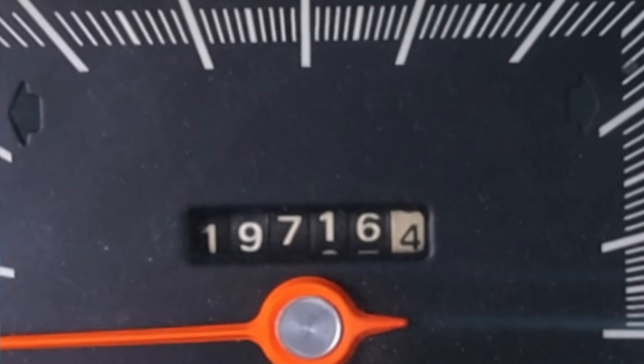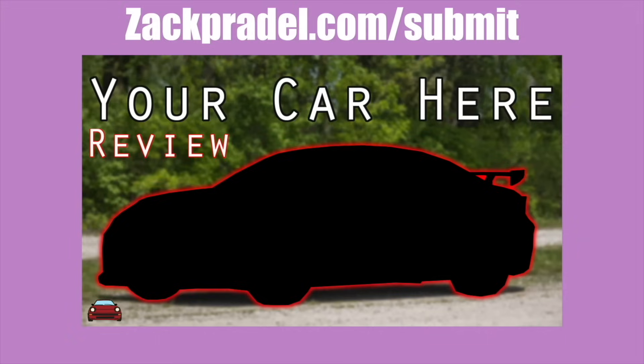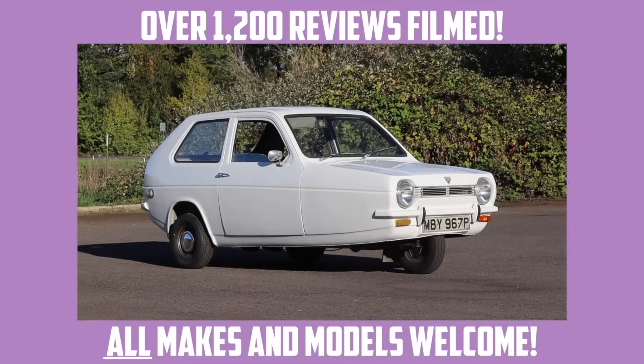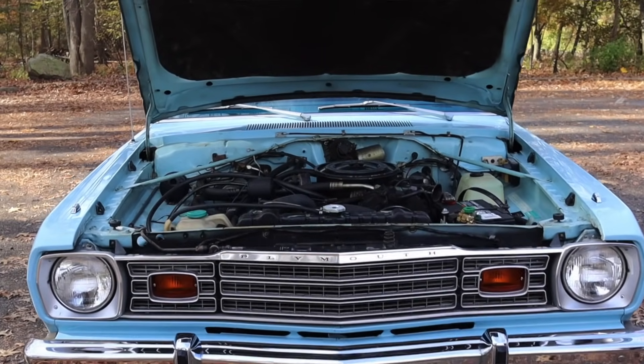This particular car has under 20,000 original miles on it, and I am so excited to share it with you today. If you'd like to submit your own vehicle, you can head on over to my website, zackpradel.com/submit. It's a quick and easy submission form that takes under a minute to fill out. But let's get back to that slant six under the hood.